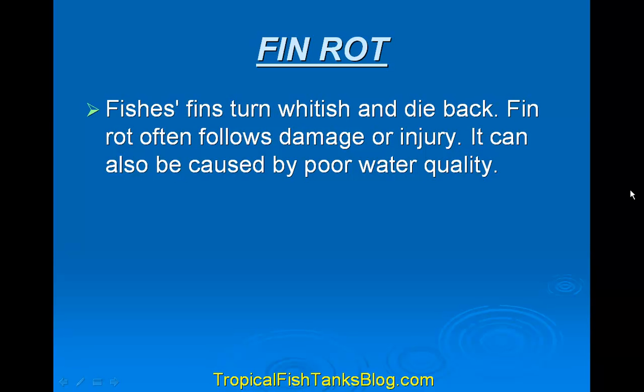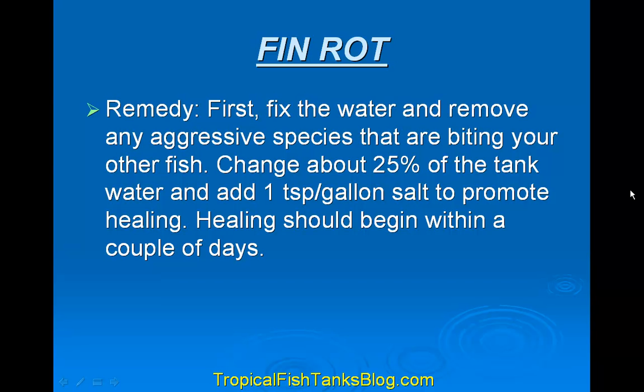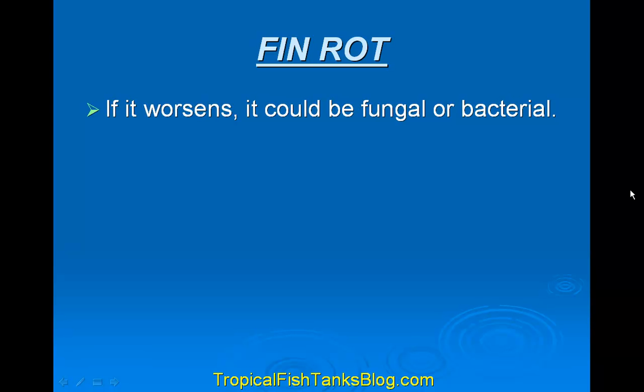Fin rot is where a fish's fins turn whitish and die back. Fin rot often follows damage or injury and can also be caused by poor water quality. The remedy is to first fix the water and remove any aggressive species that are biting your fish. Change about 25% of the tank water and add one teaspoon per gallon of salt to promote healing. Healing should begin within a couple of days. If it worsens, it could be fungal or bacterial.